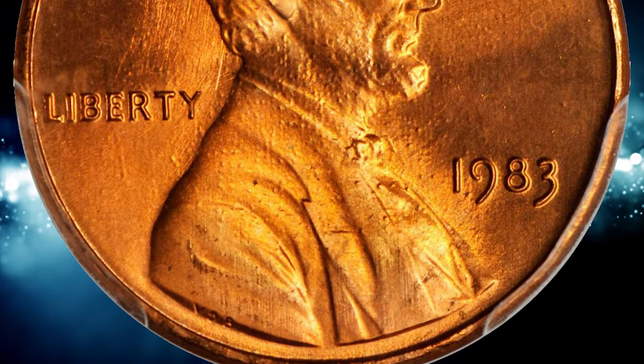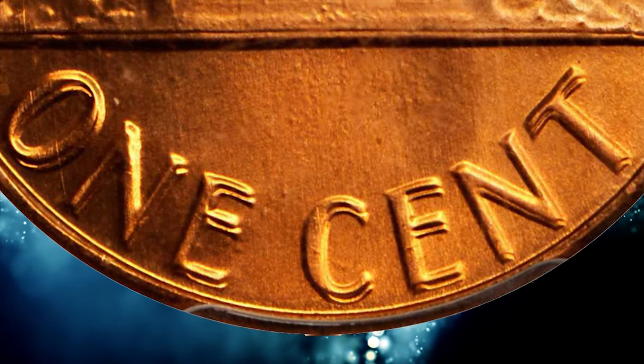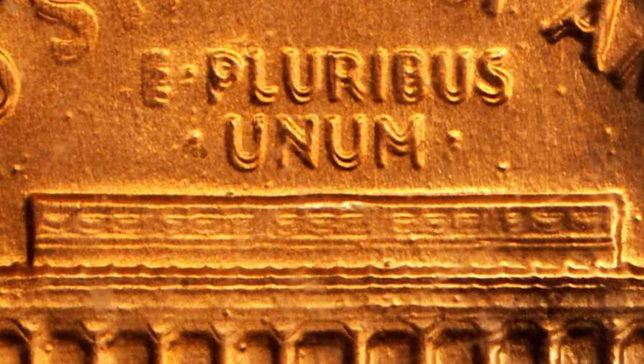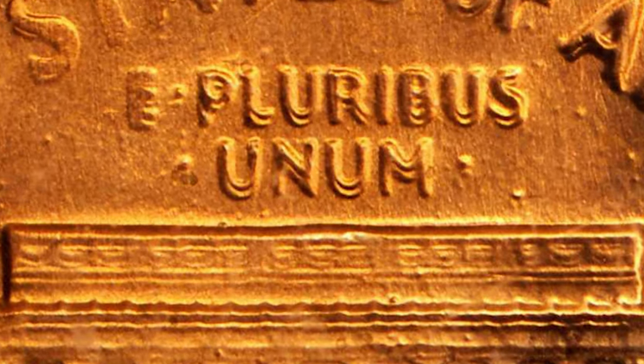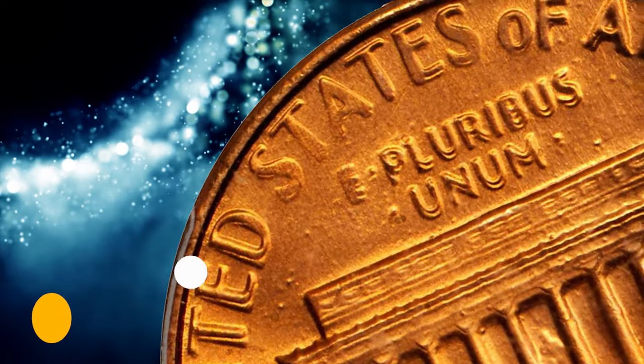Somewhere on the order of 2,000 to 3,000 examples of this variety are known, most of which were discovered either in the area of Lewiston, Pennsylvania or in northern Florida. This is a popular and readily attributable variety with doubling to all lettering on the reverse.